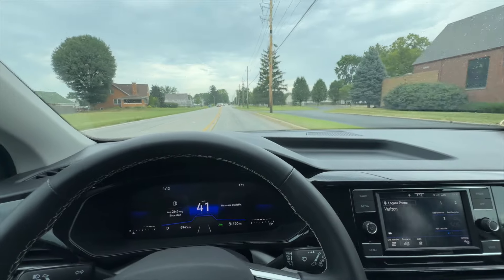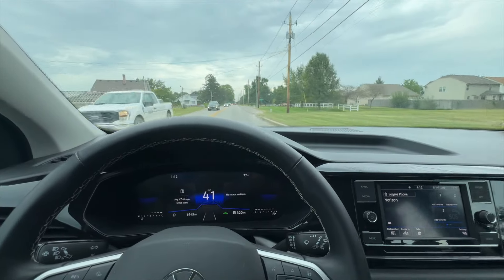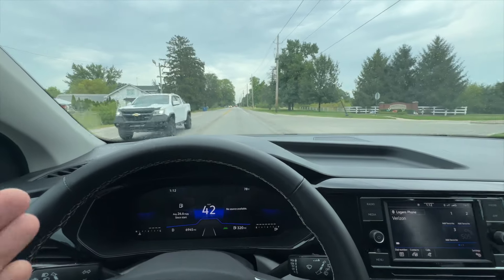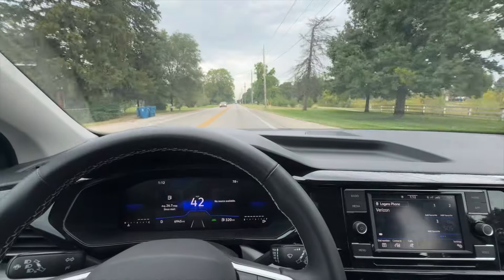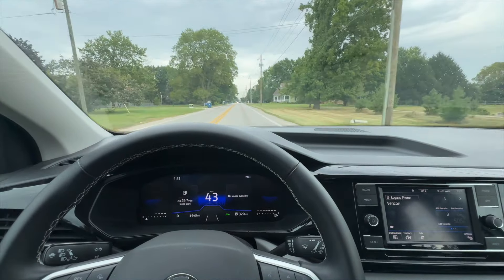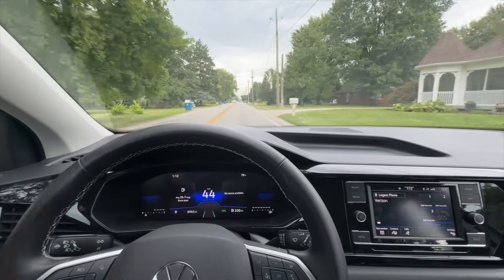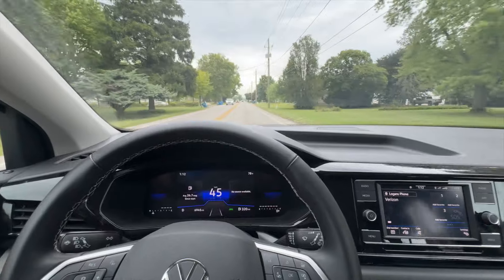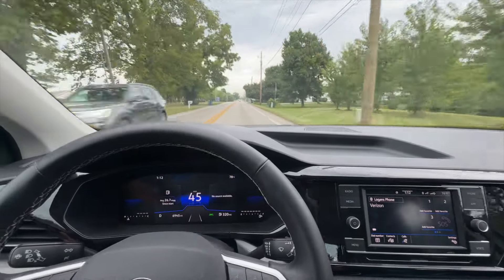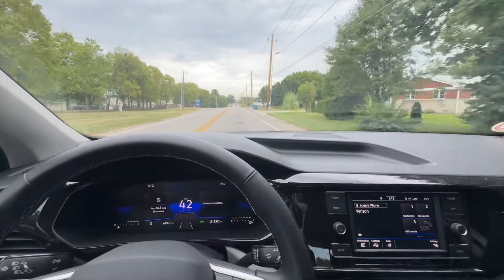The riding experience on the 2024 Volkswagen Taos is overall great and the noise level is really none — unless, like this specific car, it has some roof racks. Whenever you add anything on top it is going to make some additional noise. Without the roof racks, the Volkswagen Taos offers a perfect, very quiet driving experience.